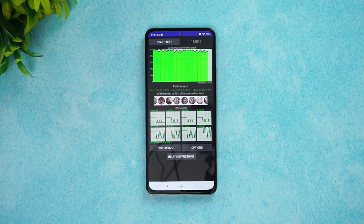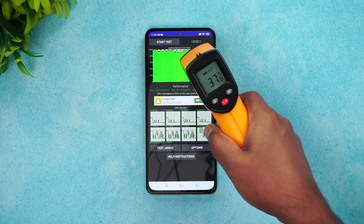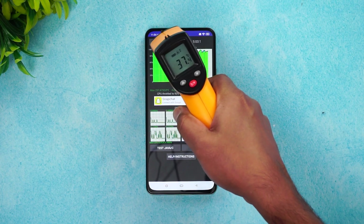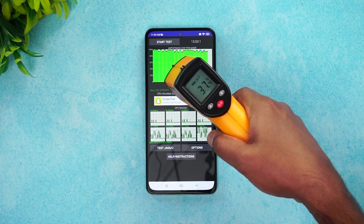Now let's move on to the next test — the AnTuTu benchmarking test — and we'll also check the temperature. After the throttling test, the max temperature is around 37 degrees, so no heating issues as such. Let's go to the next test.